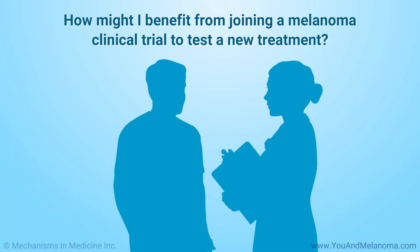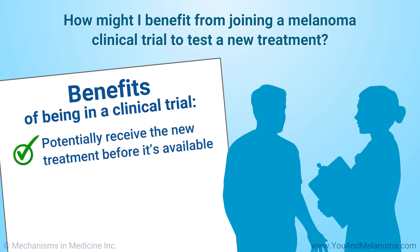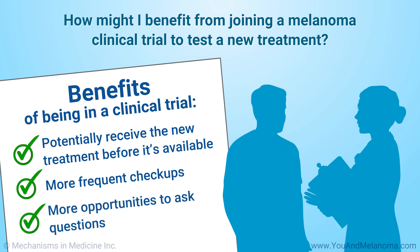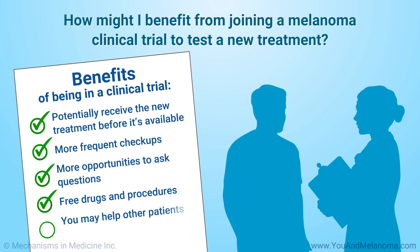By joining a clinical trial for a new melanoma treatment, you may be able to get the new treatment before it's available anywhere else. You may receive more frequent checkups, more opportunities to ask questions, and free drugs and procedures. By helping to find out how well a new treatment works, you may help other patients with melanoma.